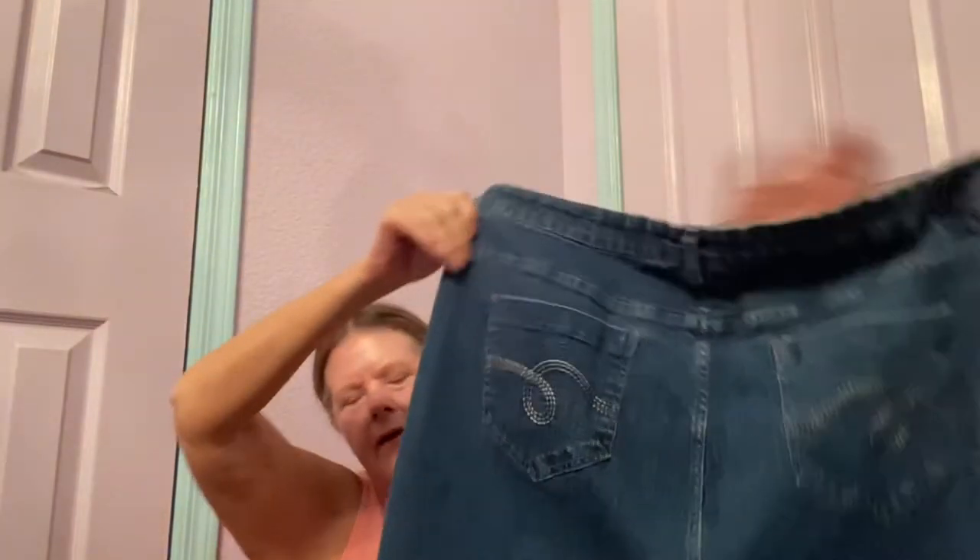Then I found some more jeans — Smith's, size 22W. When I lived in California, Smith's was a grocery store, so these may be grocery store jeans. They're actually capris in a medium wash with some embroidery on the back, in good condition. I wanted to do some research on them and for a dollar I can afford to do that.